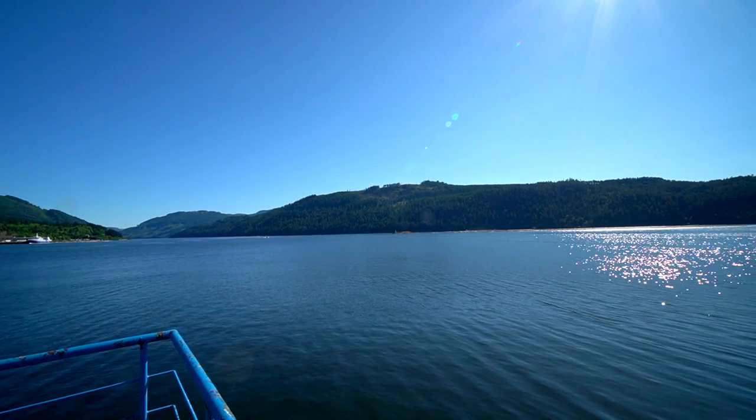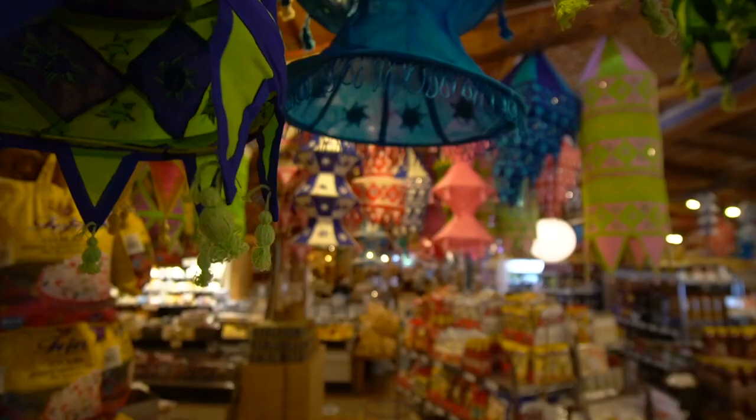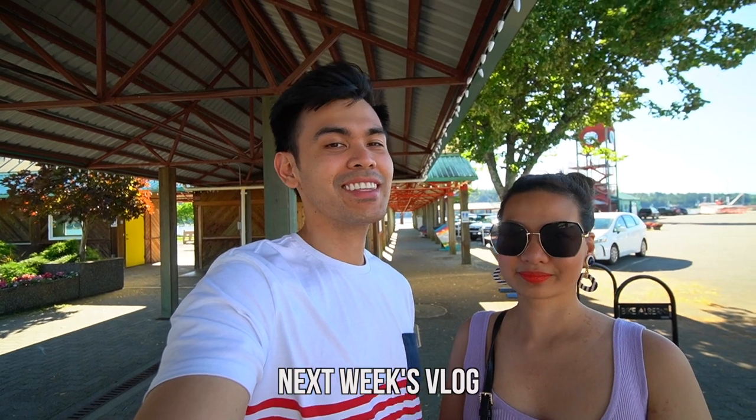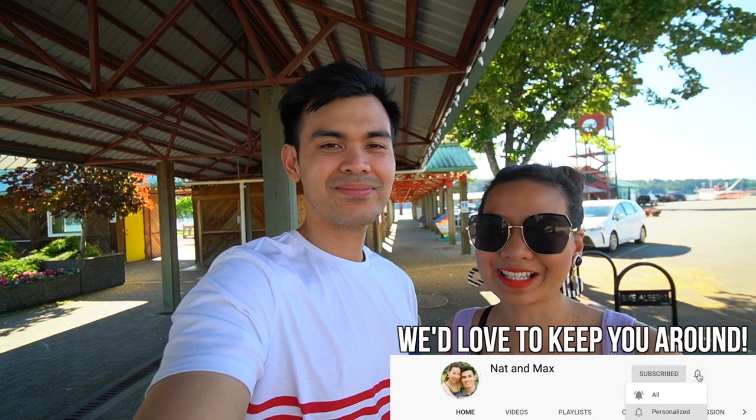So we are now here at Port Alberni, and this is gonna be home for the night. I'm getting a little tired now. We actually did quite a lot today — we traveled from Errington to Port Alberni and pretty much stopped at all the places we've seen. Tomorrow is gonna be the first day in Tofino! So if you guys are new here, we'd love to keep you around. Please subscribe to our channel and like this video. And if you have any suggestions for upcoming vlogs, let us know in the comment section down below. Until then, see you in our next vlog — thanks for watching, bye!